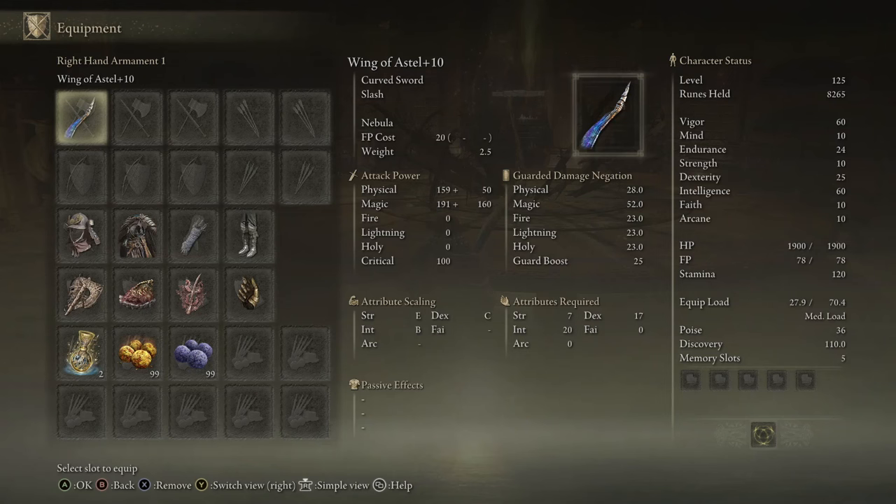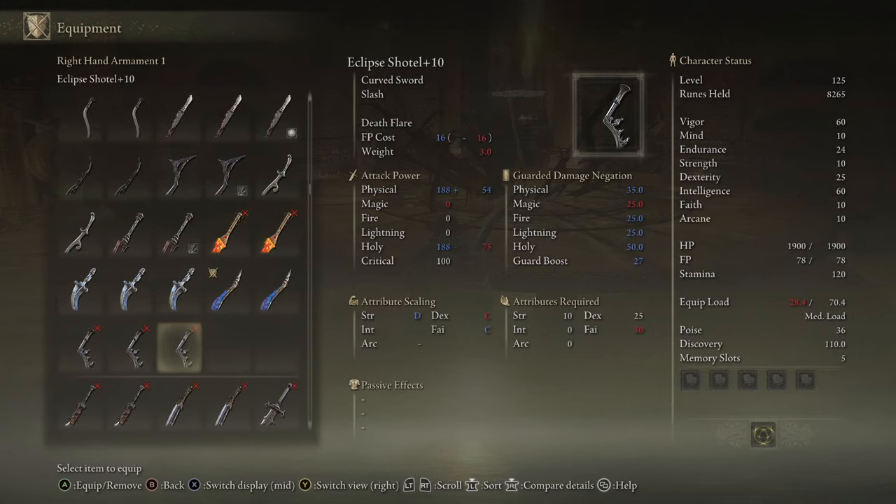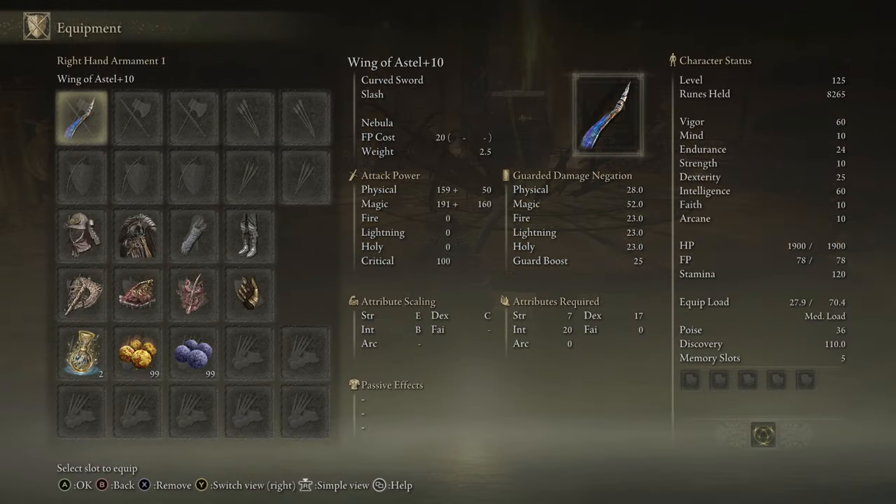We didn't manage to hit the Ash of War there, but just take my word for it — if you hit the Ash of War and then true combo it into your heavy projectiles, the damage of this weapon gets really, really absurd. Overall, it's just a great dueling weapon and it's good in PvE. Really, just no complaints when it comes to the Wing of Estelle.